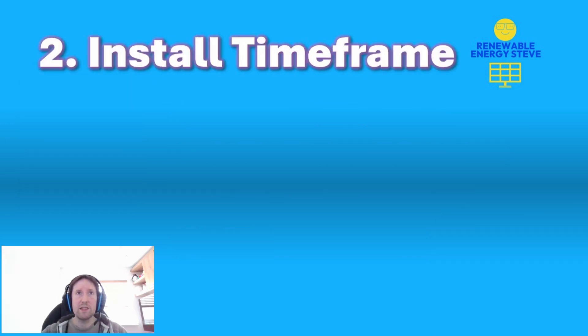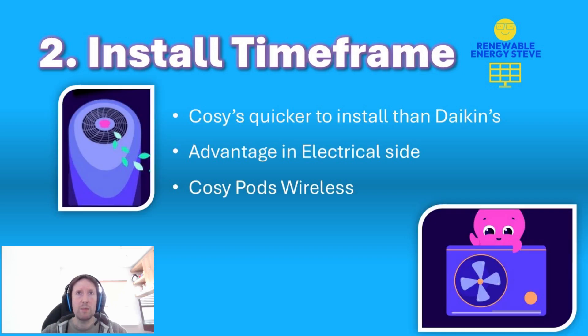The second fun fact relates to install time. It turns out the Cozys are a fair bit quicker to install than the Daikins, so if they steer you in that direction, that's one reason why they might do so. From a plumbing and pipework side, all the setup is identical between the two — no difference there. It's the electrical side where there's less to manually wire up, because the Cozy comes out of the factory with a few more things ready to go, so less electrician time is needed.